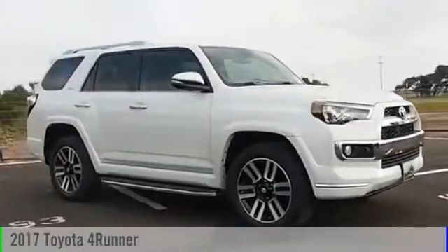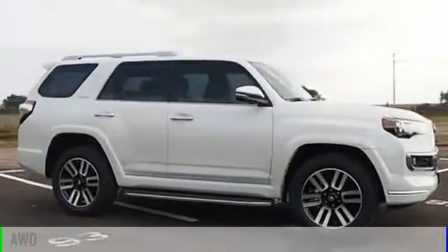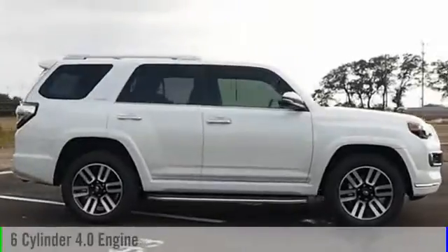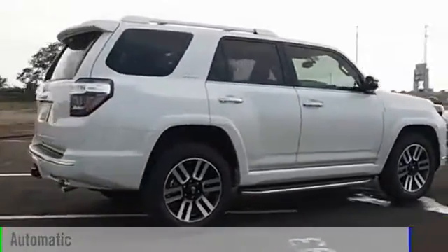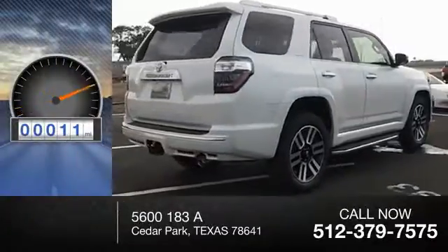2017 4Runner. This vehicle is powered by an all-wheel drive, six-cylinder, 4.0-liter engine, and comes with an automatic transmission. This vehicle has less than 100 miles.